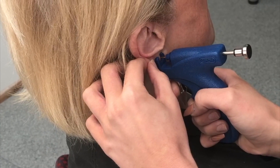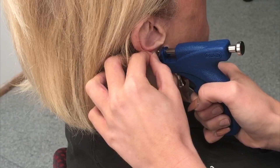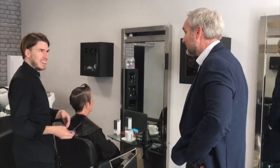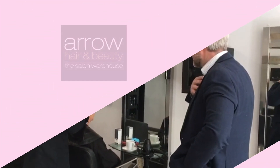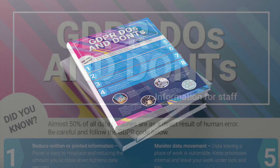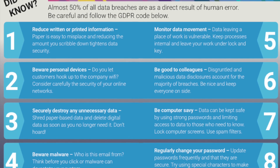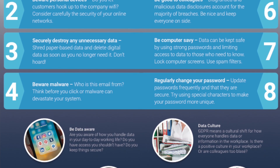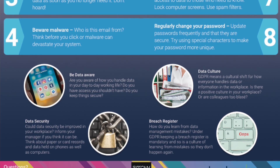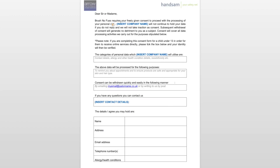It sounds like a lot of work, but don't worry — we've got the ideal answer to help you meet all the various requirements. Arrow Hair and Beauty have teamed up with specialists in GDPR compliance, Hansam Limited, to provide you with an easy-to-use pack which will ensure you have all the documentation you need and that you can complete it easily and quickly, typically in less than two hours. Just fill in your information on the templates and you will be ready to go.